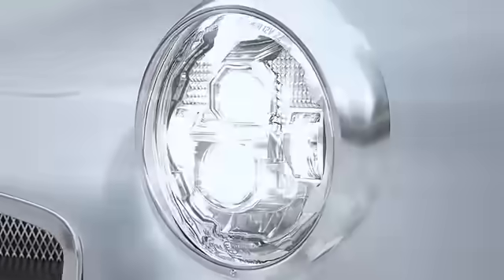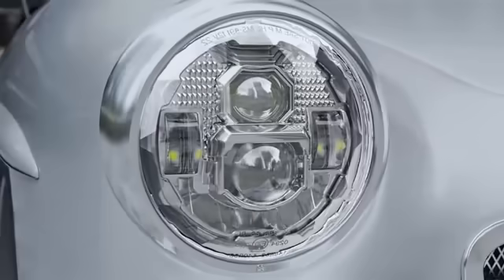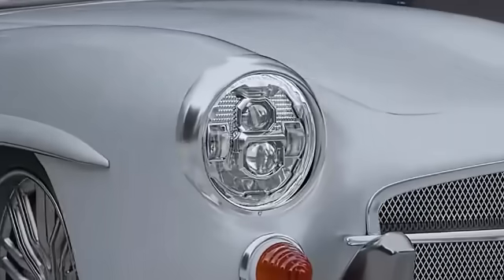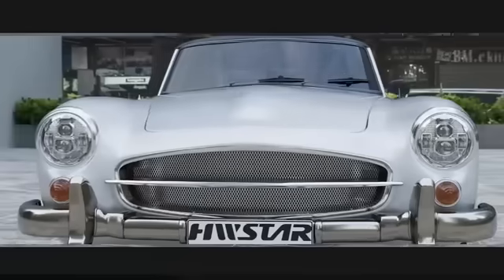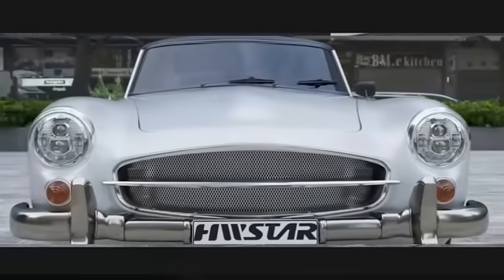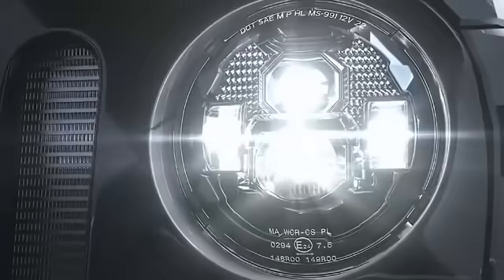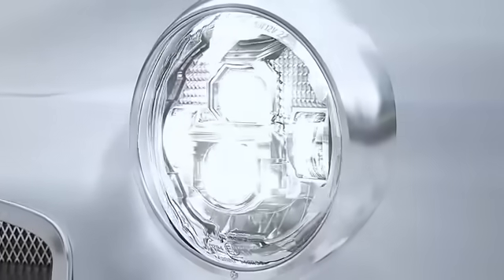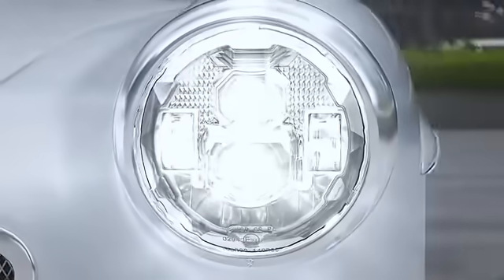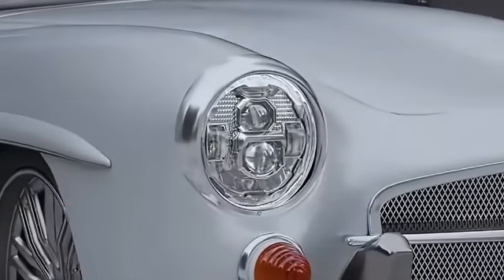With a strong focus on technical details, this product exemplifies the commitment to performance and durability synonymous with the Peak brand. These headlights, with an item weight of 3.1 ounces and package dimensions of 5.87 inches by 5.08 inches by 1.54 inches, are designed to provide a powerful and consistent light output, ensuring optimal visibility in various driving conditions.